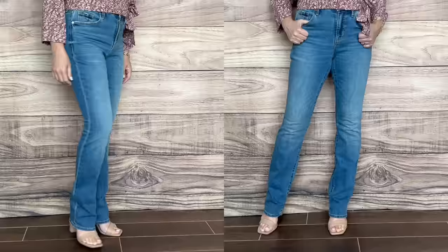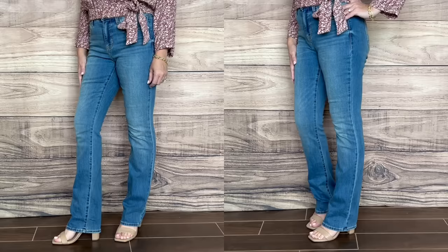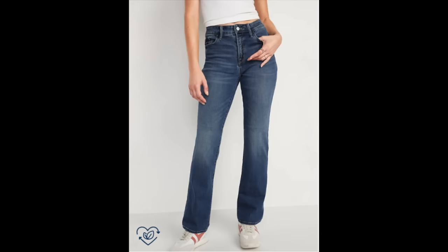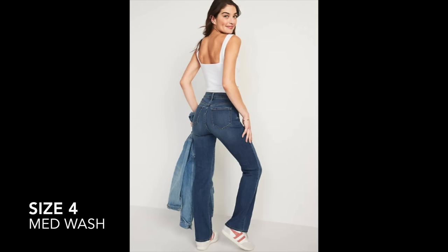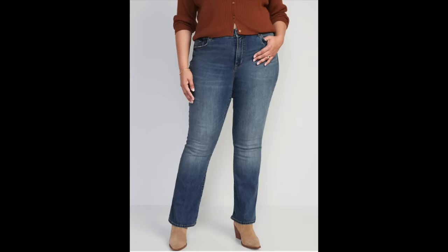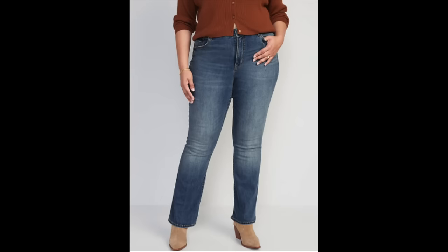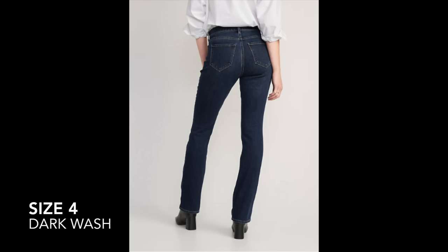This pair is from Old Navy, currently $40 with an additional 40% off at the time of filming — a really good price. They're available in regular, tall, and petite from sizes double zero up to 30. The color I'm sharing is called Christie — a great medium wash. They have a button closure, hidden zipper fly, and secret smoothing front pockets that create a smoothing effect around the tummy area, plus great shape retention.